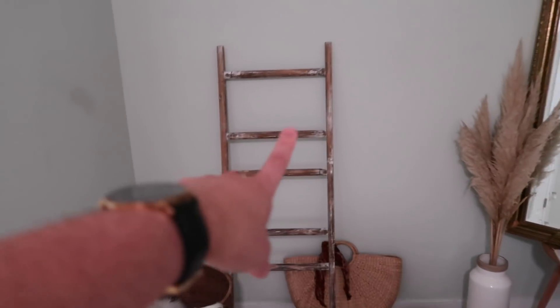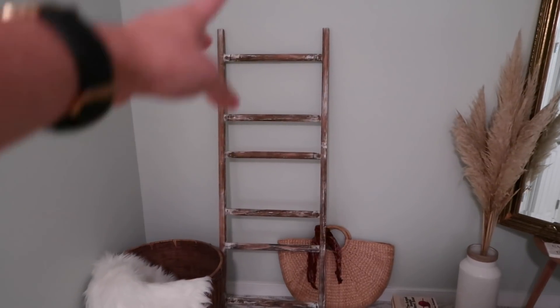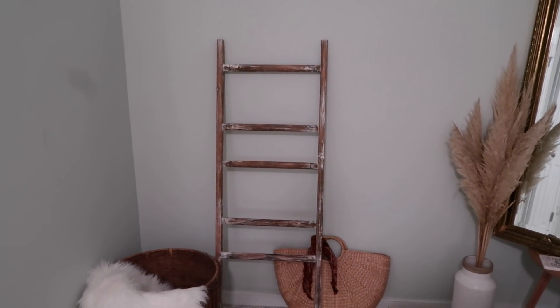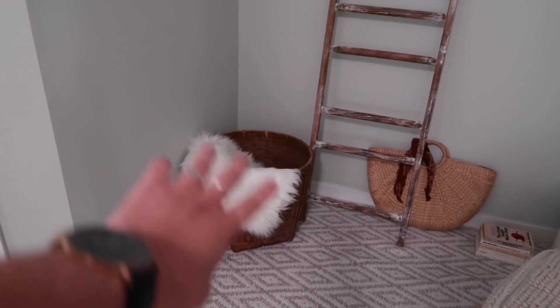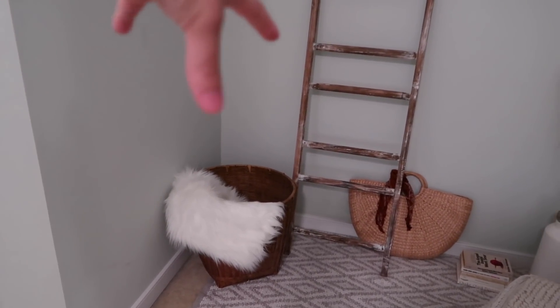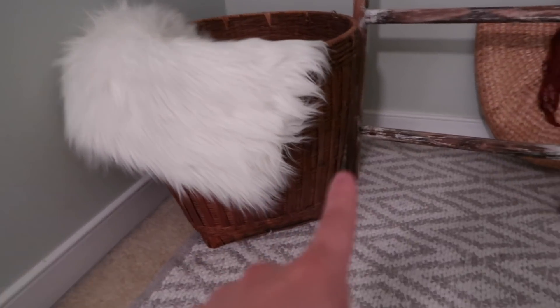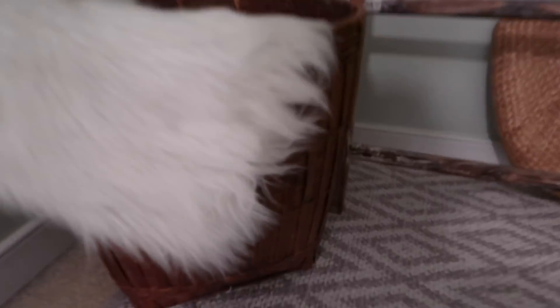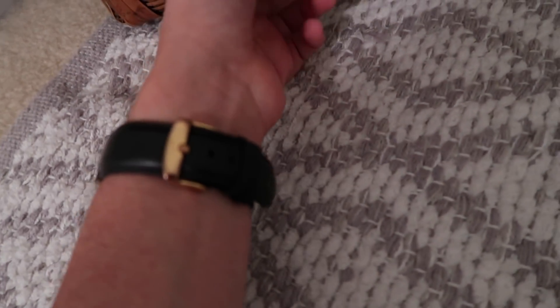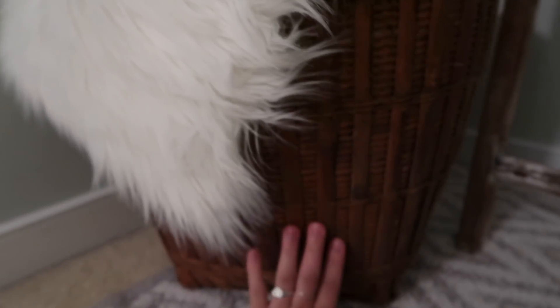We just have this little ladder here — I usually put my bags there, but I took them off because I want it to be nice and clean. We got this ladder about two years ago at Anthropologie. And this basket — I want to change that little faux fur thing, but I just put it there because I want to put throw blankets in it. We got this basket at the thrift store — it was literally six dollars for this big ol' basket. It's pretty big compared to the size of my hand.